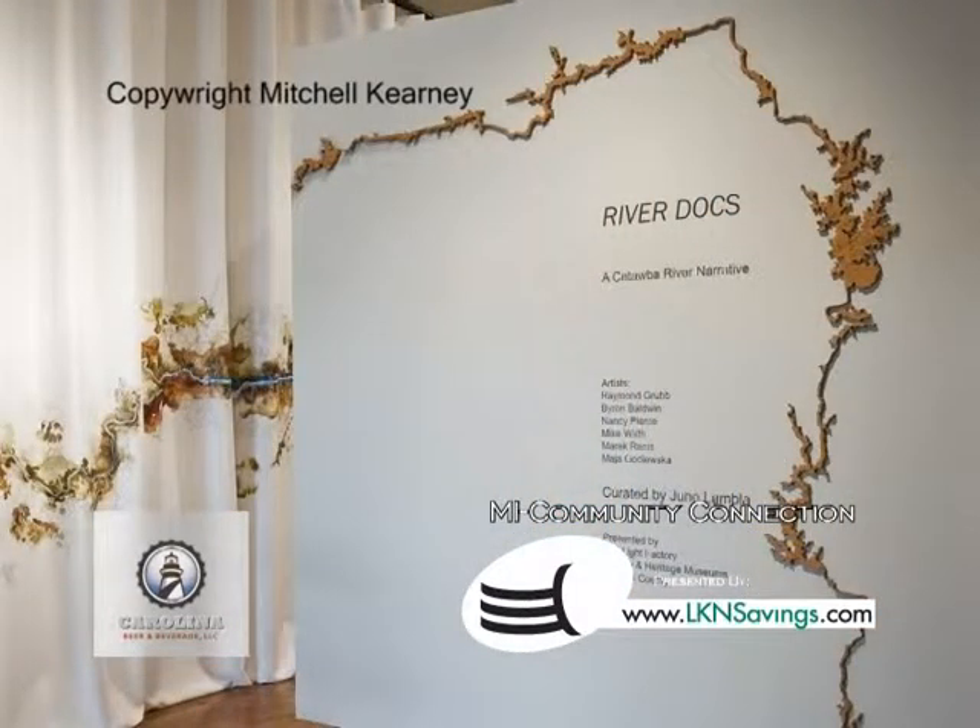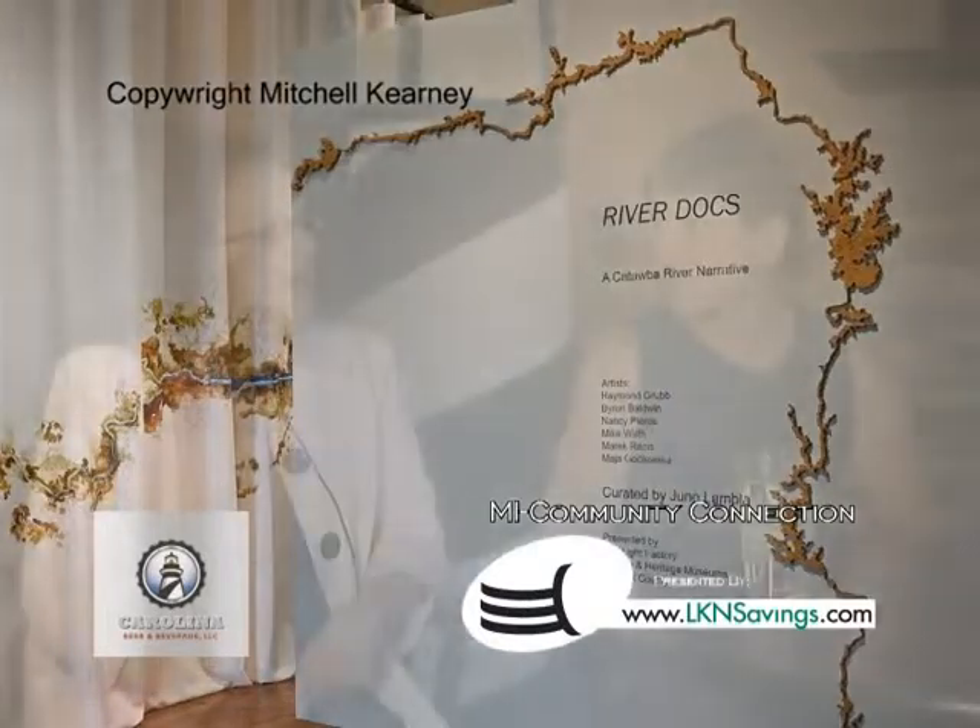Tell us a little bit about RiverDocs, how it got started, and what people could expect to see if they attend the exhibit. A number of years ago, as we were talking about different areas to exhibit at The Light Factory, one issue that we felt very strongly about was the Catawba River, and that it was really a resource that a lot of people in the region didn't know about. There were some things happening like the Whitewater Park and Catawba River Keepers — it was beginning to bring it in focus, and we thought it might make a wonderful project for artists to document. A curator named June Lambla was also thinking about that, and we came together, and born from that was RiverDocs.